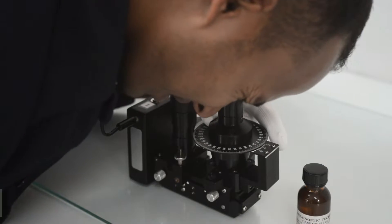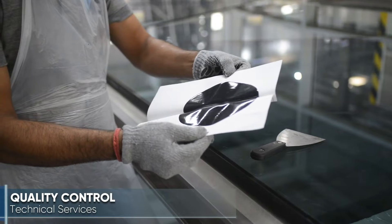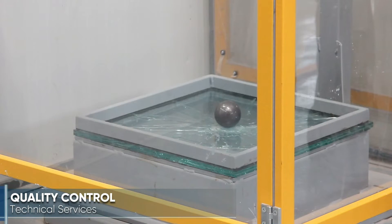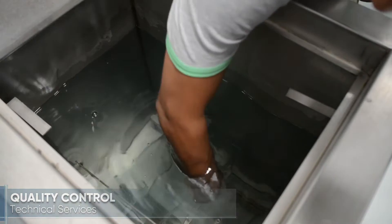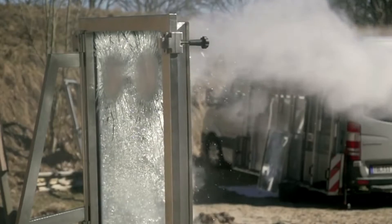TGAC is a fully certified processing facility, maintaining continuous product testing in accordance with international standards. All glass products are regularly assessed and supplied with assurance for the highest standards.